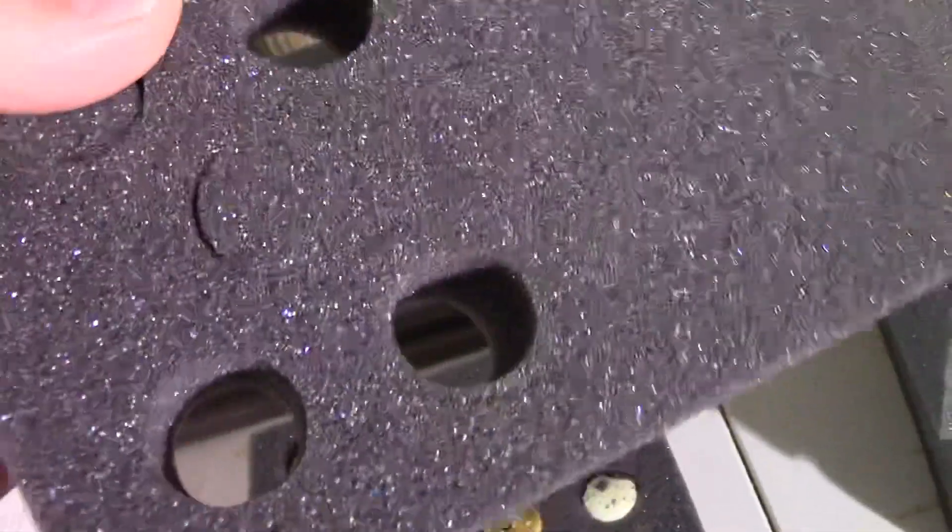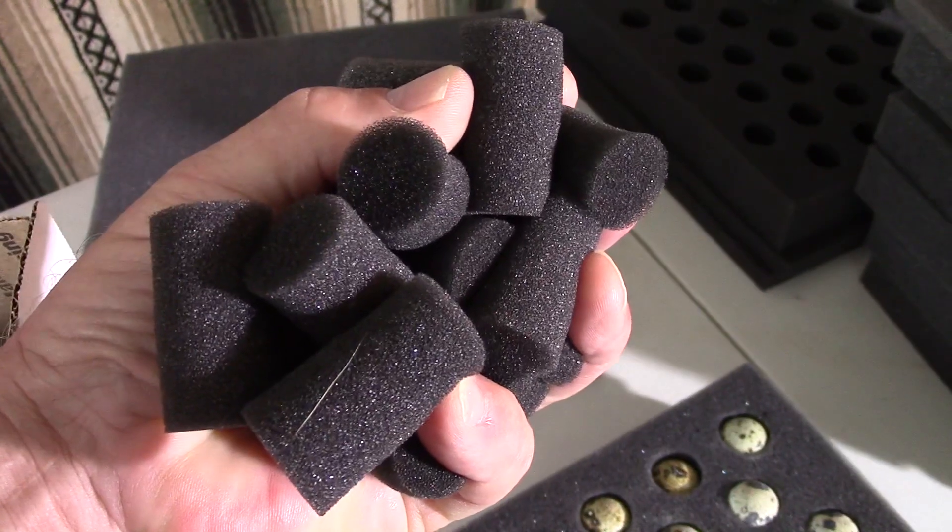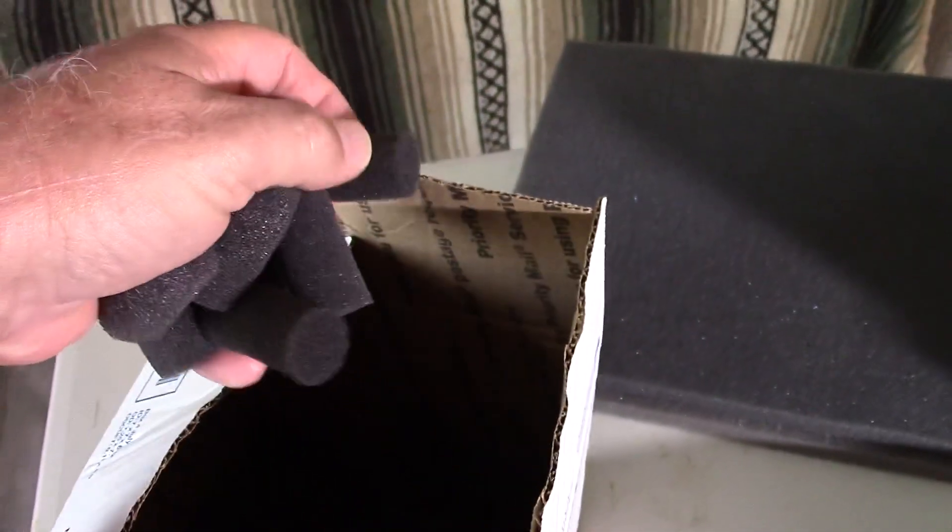When breeders get these foamers, they usually come solid — a solid piece — but they have punch-outs where you punch out these little peanuts. They hang on to these because they use them to fill any dead air space inside the box. So your eggs are going to be, for the most part, very well protected when they're shipped.